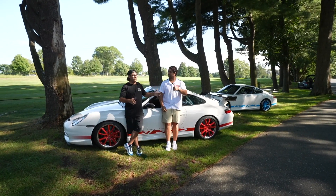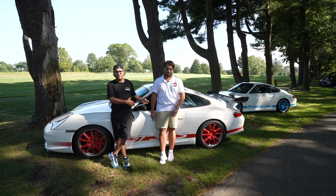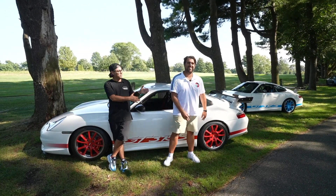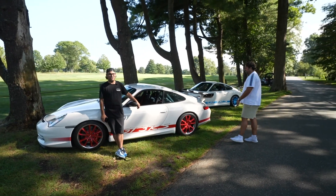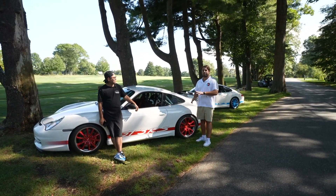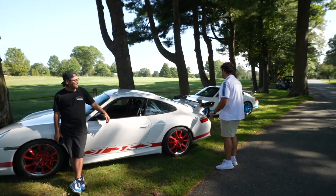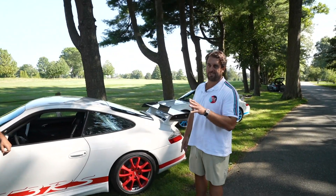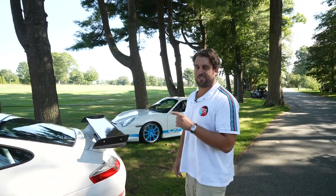Welcome back to the channel. We are sitting on the side of the road with two rare species right here — one of them being Louie. Tell us about the cars, Louie. So there are 682 total 996 GT3 RSs. Four of them were produced in 2003 and then the other 678 were produced in 2004.